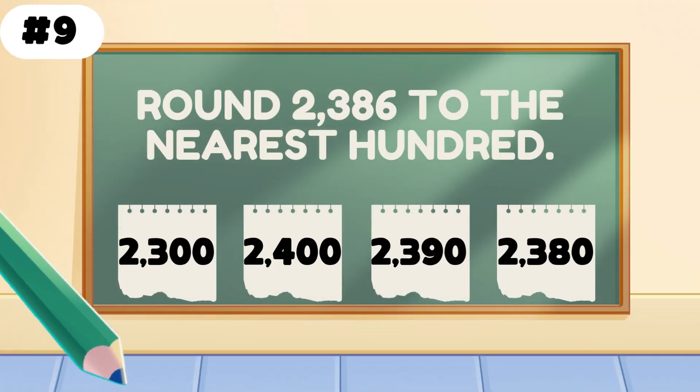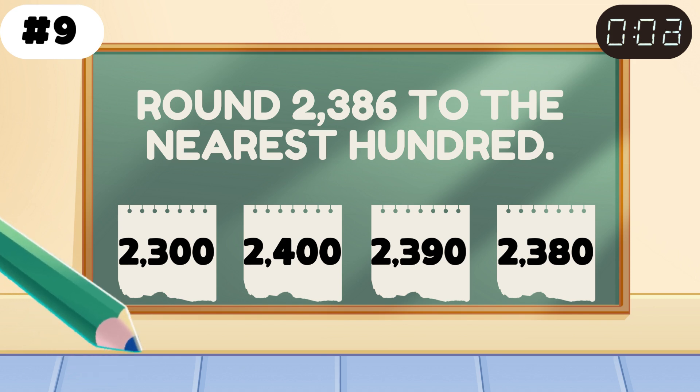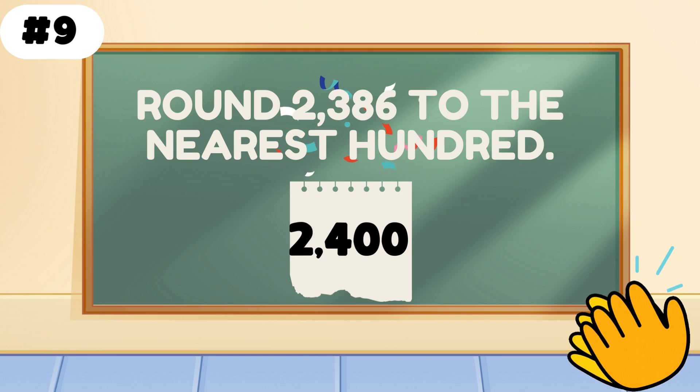Round 2386 to the nearest hundred. The rounded answer is 2400. Smooth move, rounder.